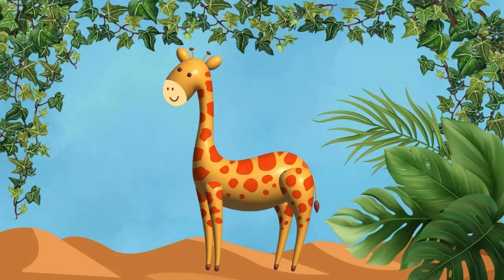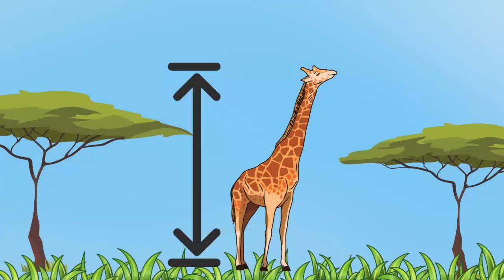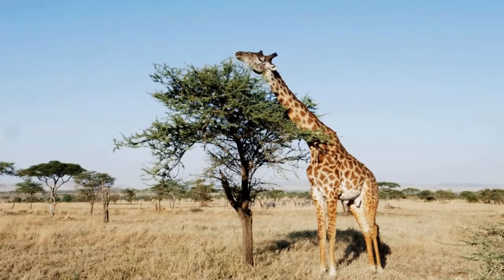Giraffes! Towering above the trees, we have the graceful giraffe! With their long necks and spotted coats, giraffes can reach the highest leaves to munch on their favorite snacks! Can you spot their unique patterns?